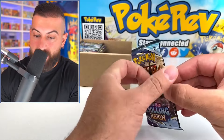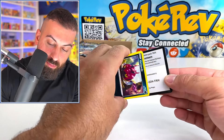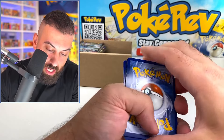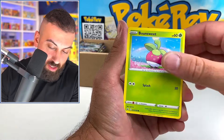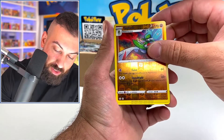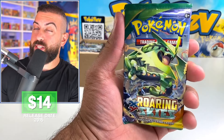Chilling Rain next — literally every single pack is different! I was really expecting that from somebody you don't know, they'll just throw you like 10 Fusion Strikes or 10 Chilling Rains and call it a day. But these are all different — this is really cool. Dugtrio. What's next?